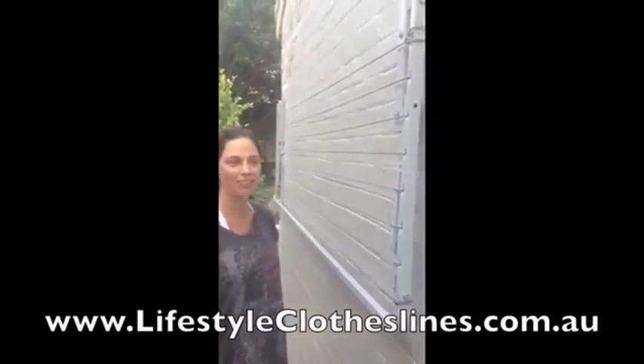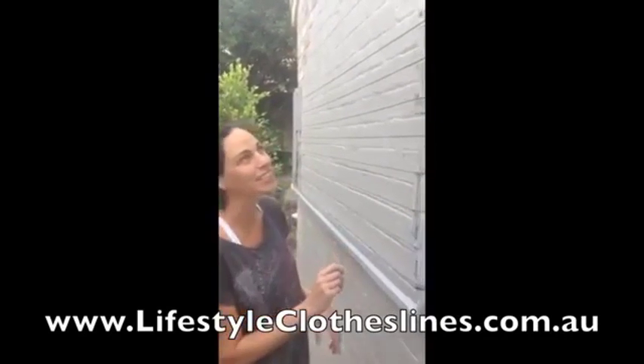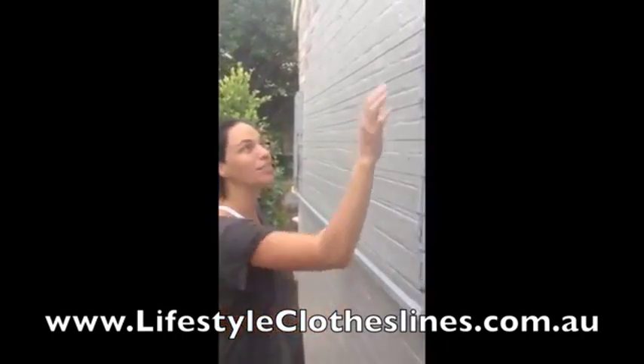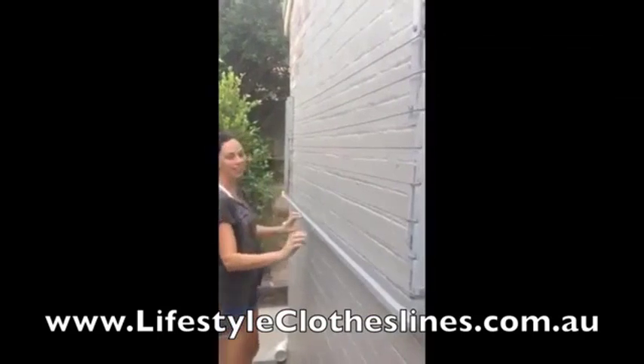Hello, I'm Jill and I have just purchased a Lifestyle Clothesline — here it is. As you can see it matches my wall perfectly. It is so easy to install — just put four big screws in here and then you put it out.